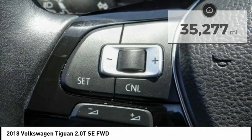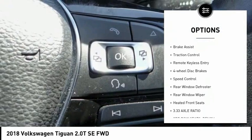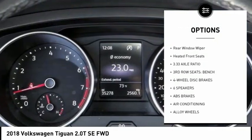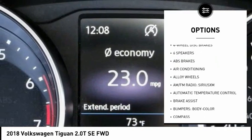Here are some of this vehicle's great options: electronic stability control, alloy wheels, brake assist, traction control, remote keyless entry, four-wheel disc brakes, and speed control.